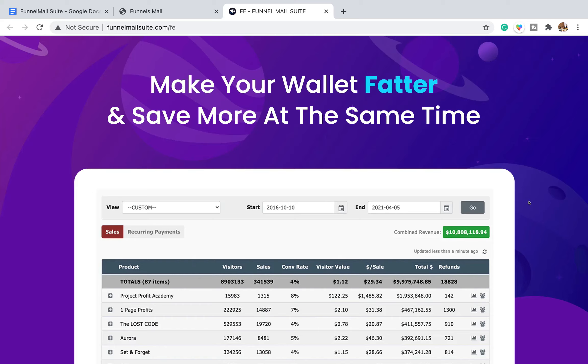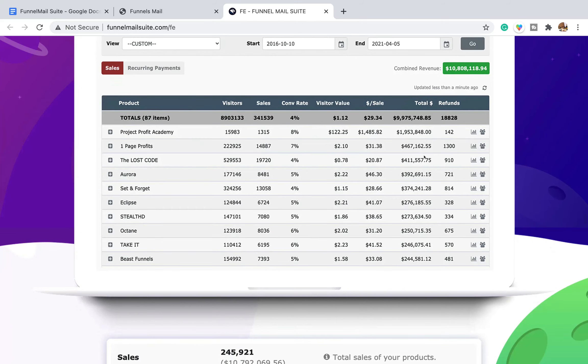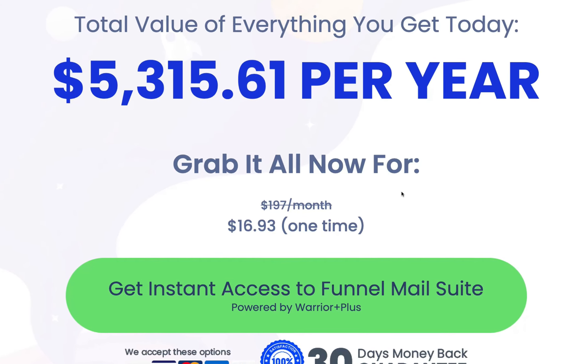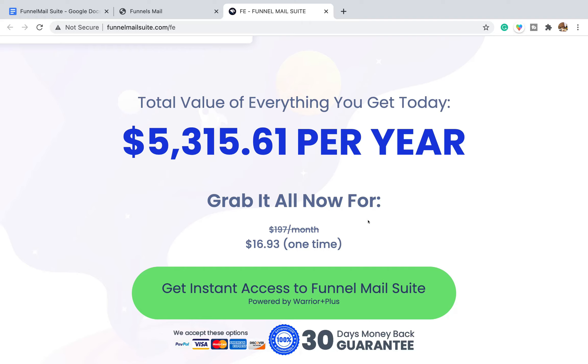Scrolling down further, there are some revenue screenshots — make your wallet fat, save more at the same time. These income screenshots are completely irrelevant because there's no information on where they come from or how the money was made, and I'm almost certain it wasn't made using Funnel Mail Suite software. Further down the page, it says everything you're getting is worth over $5,000 and would usually cost $197 a month — and they're selling it for $16.93, one-time price, lifetime access. That is ringing big alarm bells.